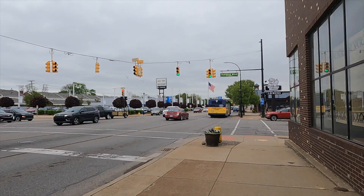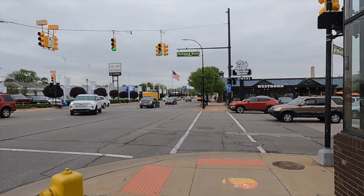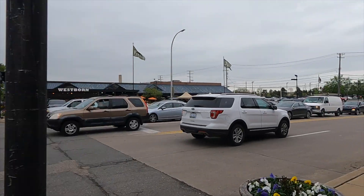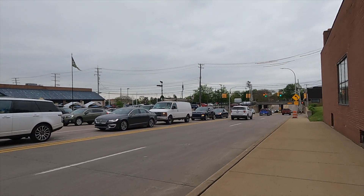I found Oakwood Boulevard. I turned right. The city of Dearborn — Westborn Flower Market. It's pretty easy to navigate the streets here, especially Dearborn, which is somewhat near the airport.